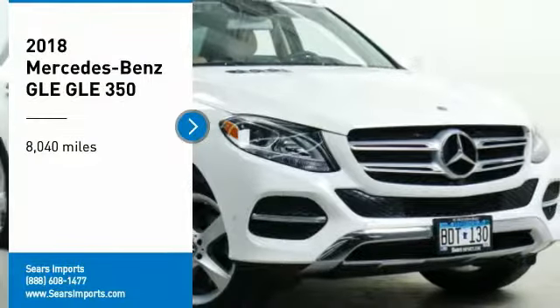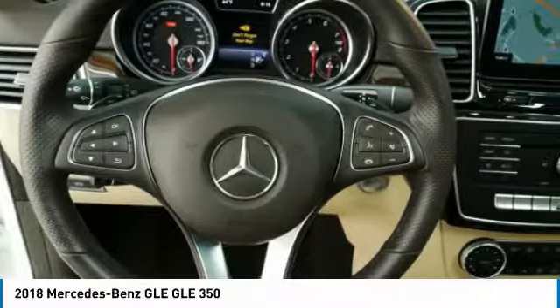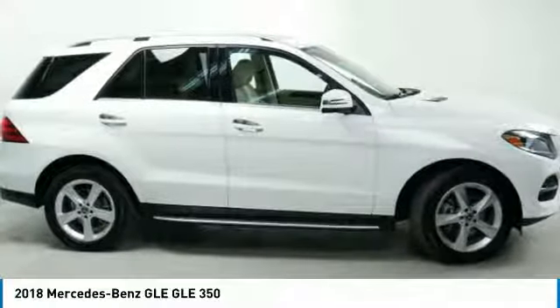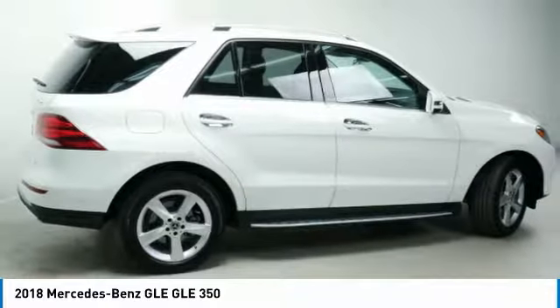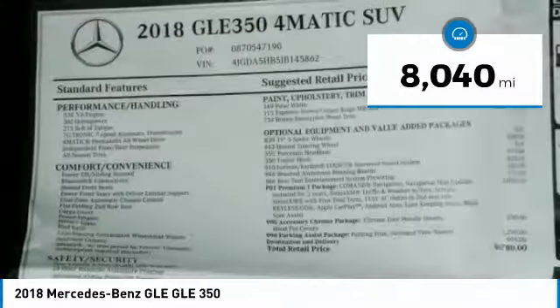We are pleased to show you the 2018 Mercedes-Benz GLE. The GLE comes with a full Mercedes luxury experience. It combines sport sedan performance with SUV stability. It comes with beautiful, serene-looking interiors and a command system that is close by to access every setting under the sun. This vehicle has less than 9,000 miles.